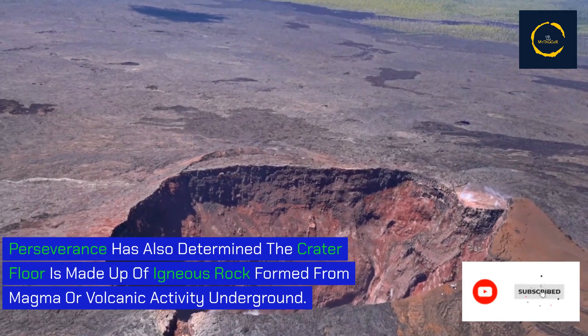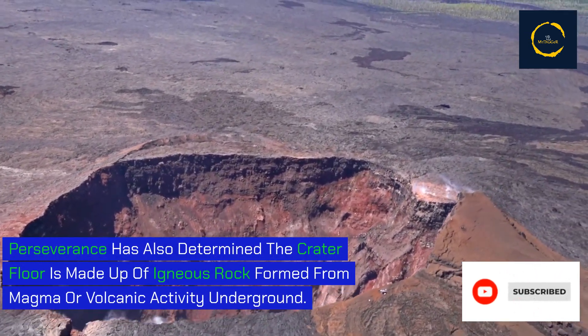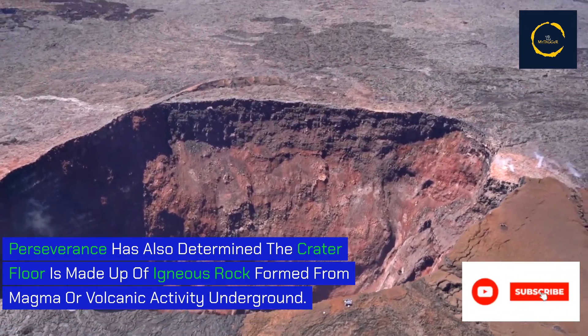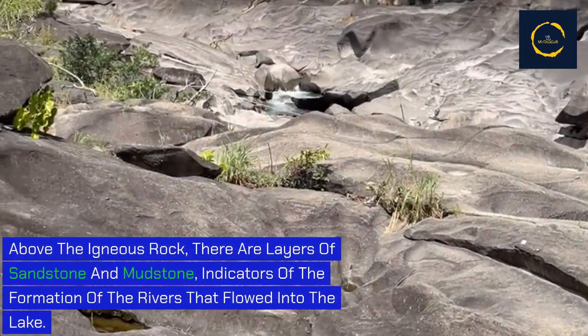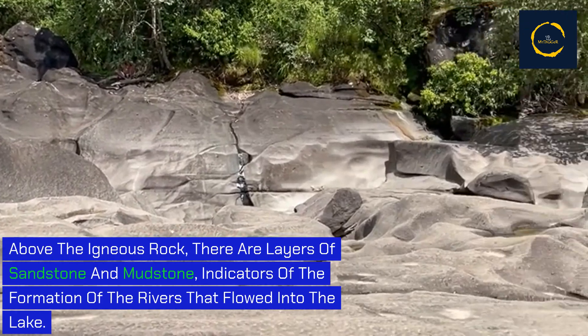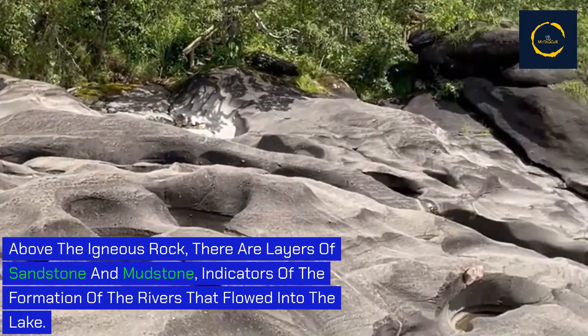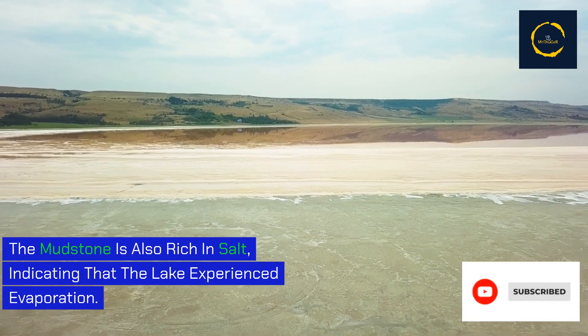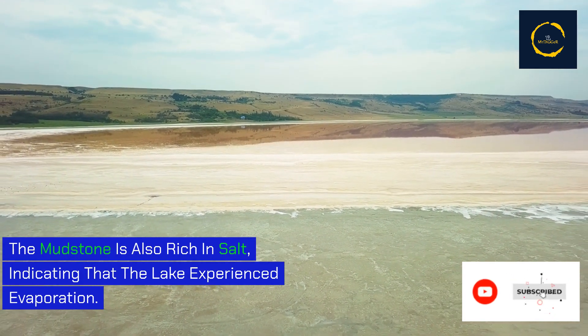Perseverance has also determined that the crater floor is made up of igneous rock formed from magma or volcanic activity underground. Above the igneous rock there are layers of sandstone and mudstone, indicators of the rivers that flowed into the lake. The mudstone is also rich in salt, indicating that the lake experienced evaporation.